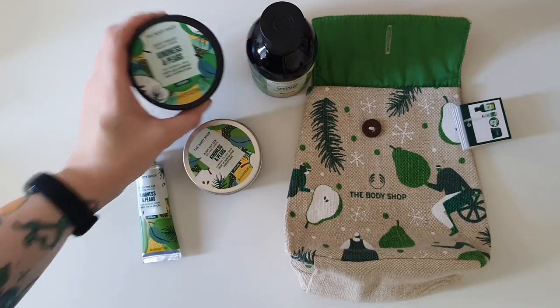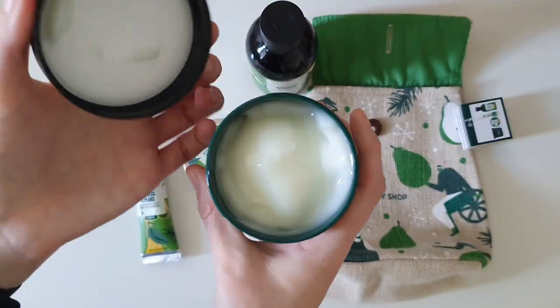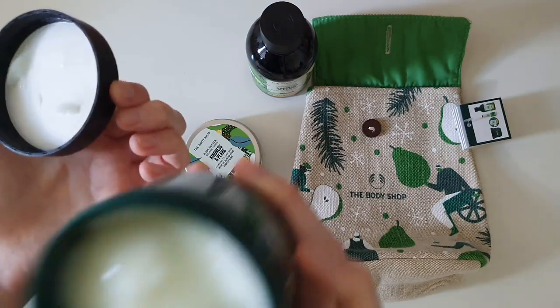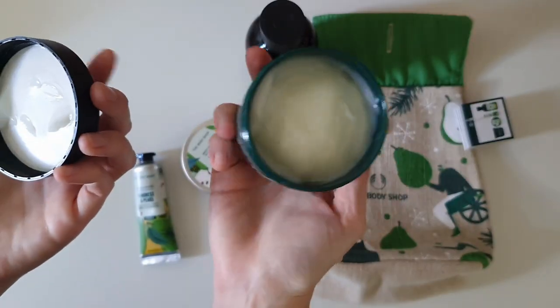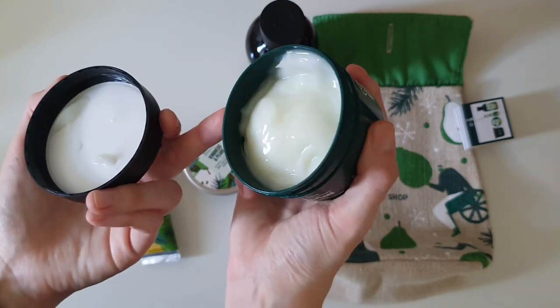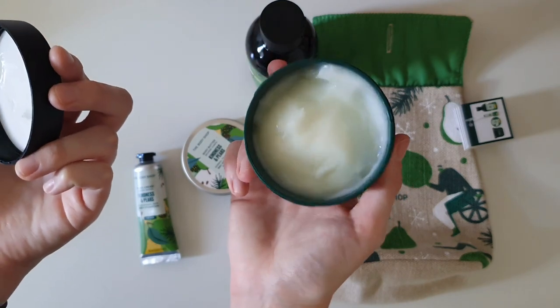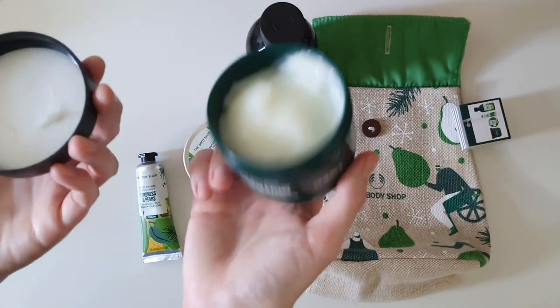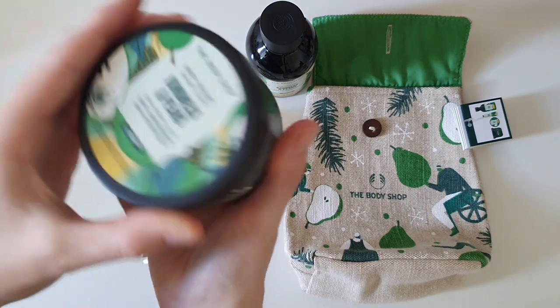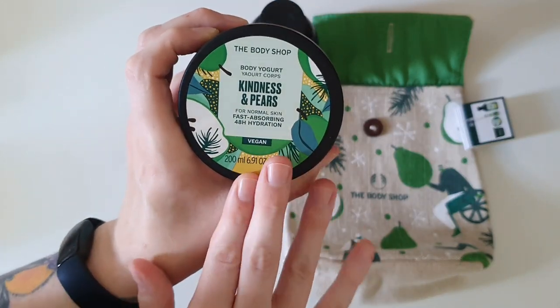Moving on, I'd like to go over the yogurt now. The yogurts tend to be my favorite product in general from the Body Shop. This one smells so lovely — it does have quite a strong fragrance. As I was saying, the yogurts tend to have the strongest fragrance. They are a light moisturizer, so they are very fast absorbing, as it says on the lid, and that's actually true.